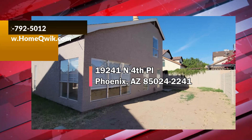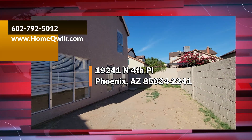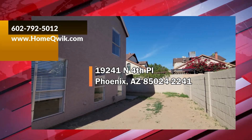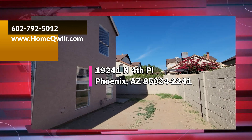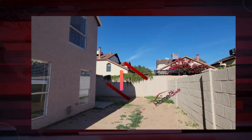Anyway, that now wraps it up here. If you want to see this great house, go ahead and give us a call at 602-792-5012, or visit our website to see this home or any of our other listings at www.homequick.com. Thanks for watching, everybody.